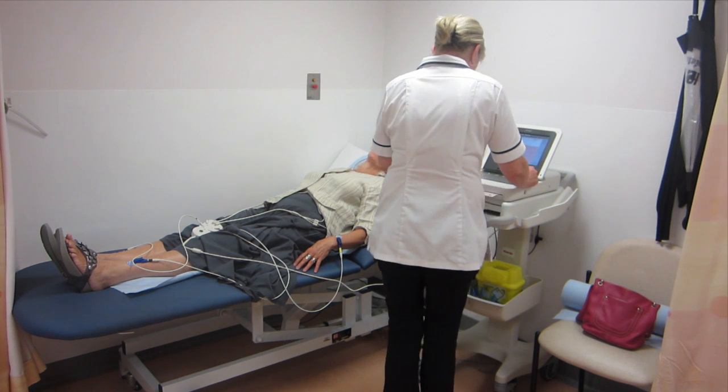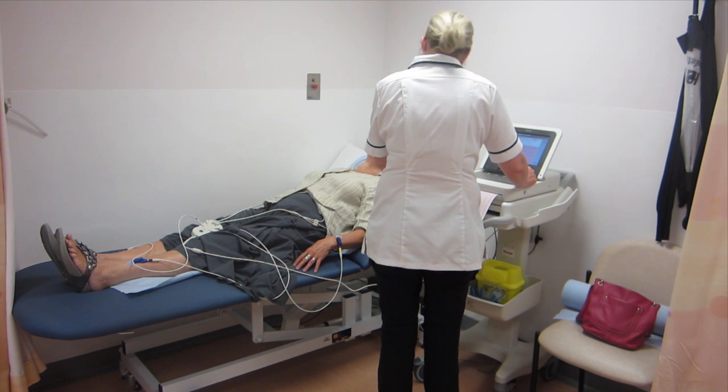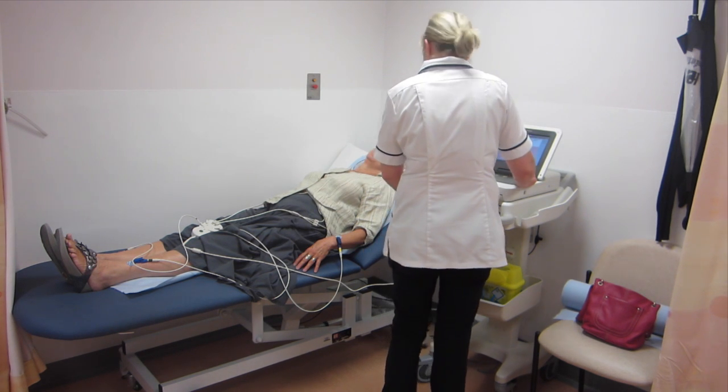An electrocardiogram, or ECG, is a five-minute procedure which involves having some sticky dots placed on your chest and limbs. This painless investigation records the electrical activity of your heart.